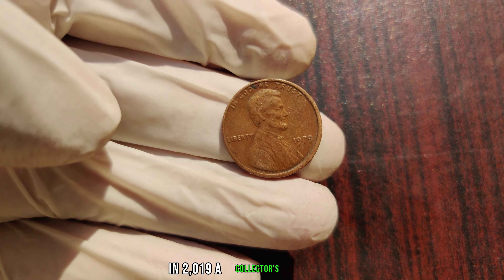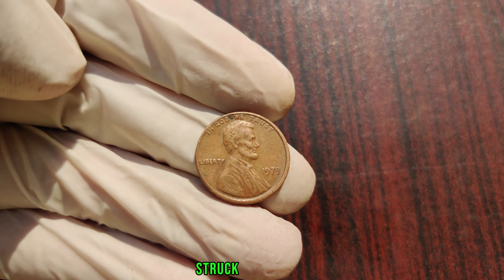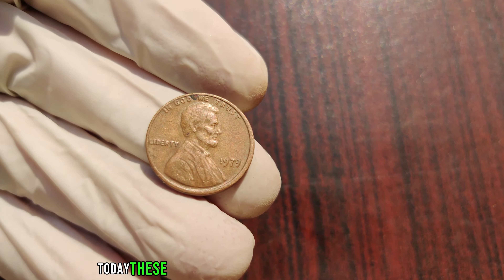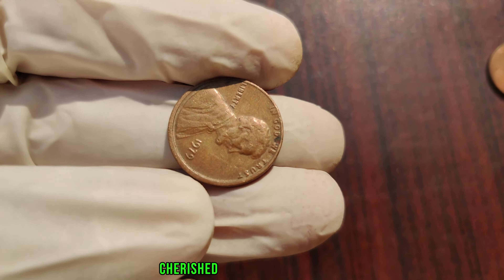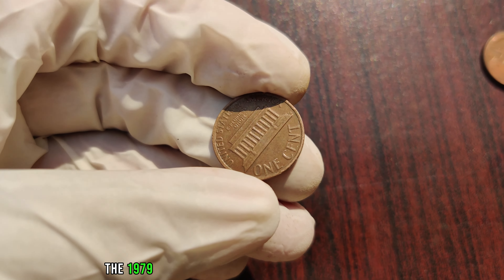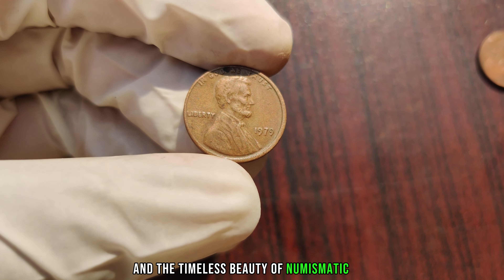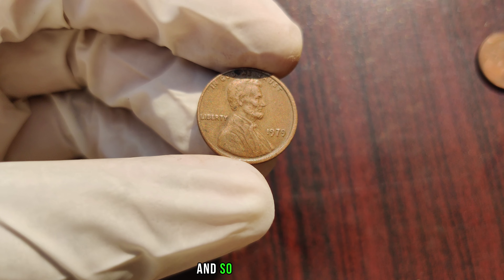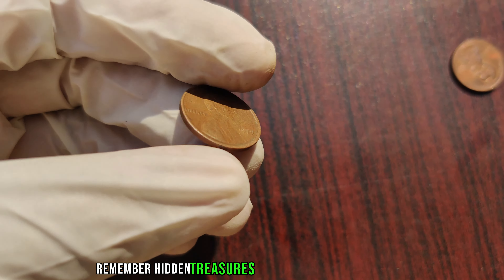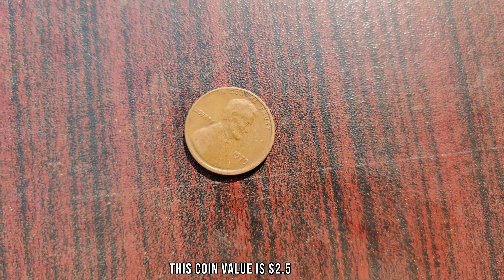In 2019, a collector's auction sent shockwaves through the numismatic community when a pristine 1979 Lincoln penny struck in aluminum fetched a record-breaking sum of one million dollars. Today, these prized possessions are revered in museums, cherished in private collections, and sought after by enthusiasts worldwide. The 1979 Lincoln penny stands as a testament to the enduring allure of treasure hunting and the timeless beauty of numismatic art. Finally, this coin's value is $2.5 million dollars.